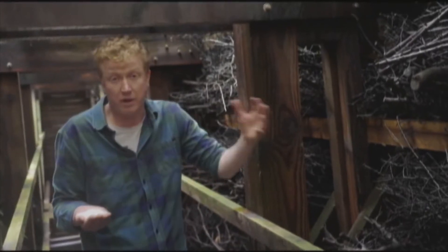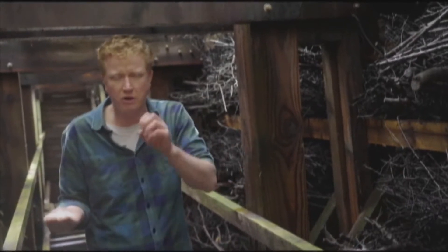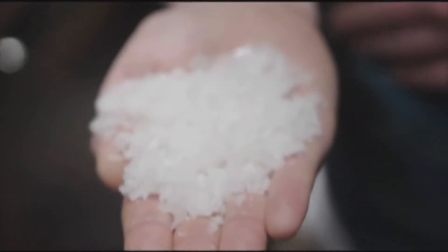Everywhere you go in the world, seawater is different. There's a unique terroir, a unique mineral profile. So the resulting product here is just really filled with flavour. It doesn't taste just like salt — it's got an extra something going on. It's also stunningly beautiful to look at.